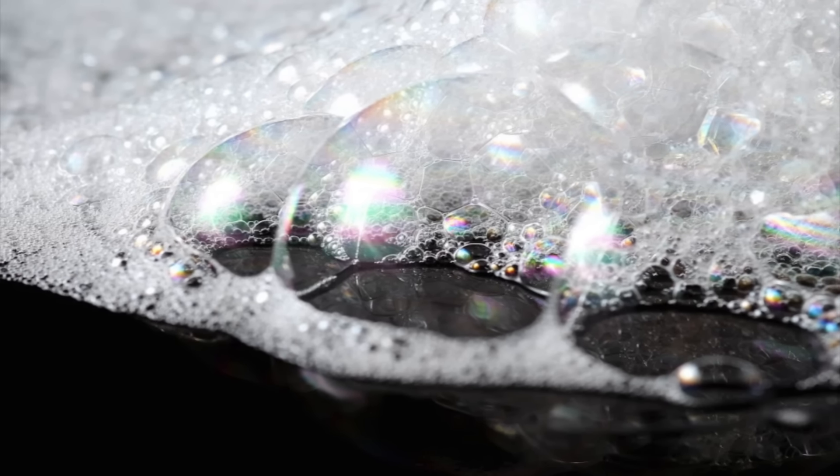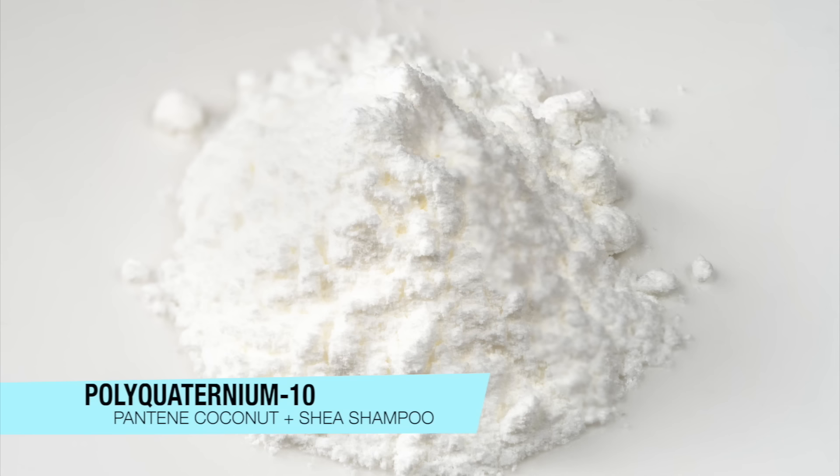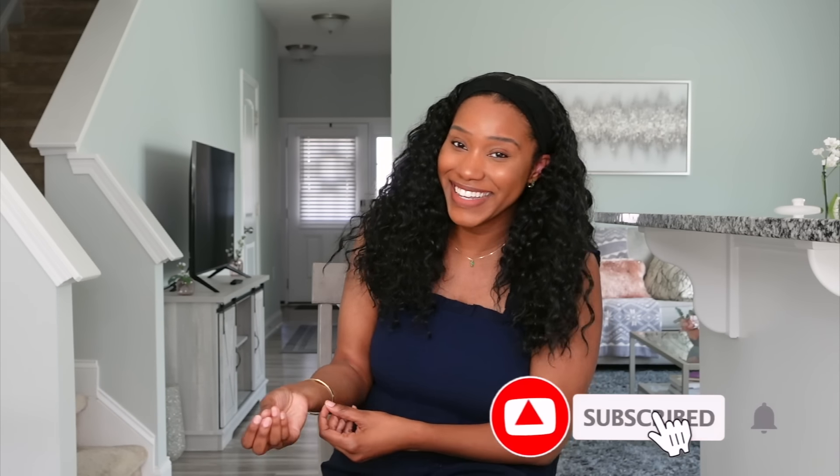I love sodium cocoa isothionate because anytime I see this ingredient I know I'm going to get a very rich lather. Number two, it has polyquat 10, which is a water-soluble conditioning ingredient that goes inside shampoos to take away from the dryness and stripping that typically comes with traditional shampoo. So you're cleansing your hair and scalp while softening it at the same time. Definitely check out this product.